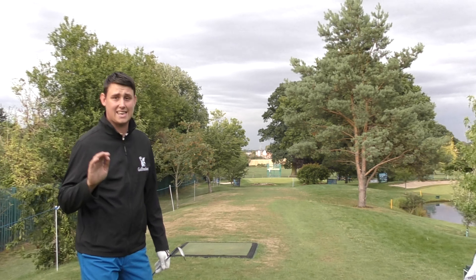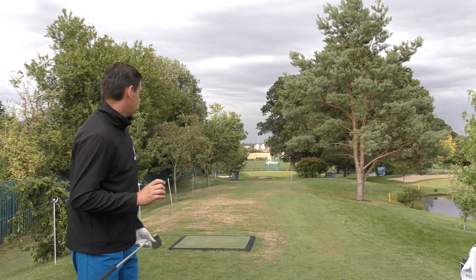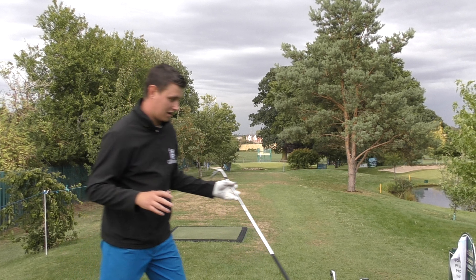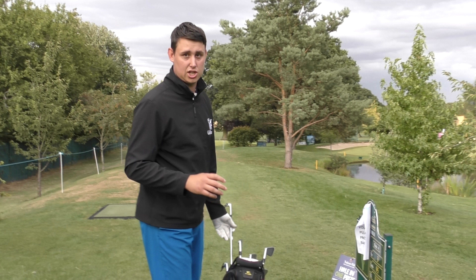Okay, centre of the green — it's hit, it's stopped. I've got a real testy putt for a birdie. Par's maybe not even on the cards either. Let's get down there and check this green out.